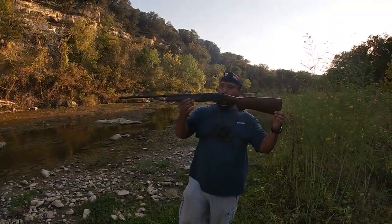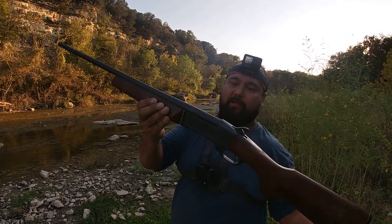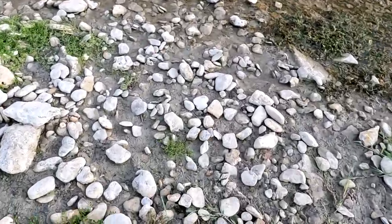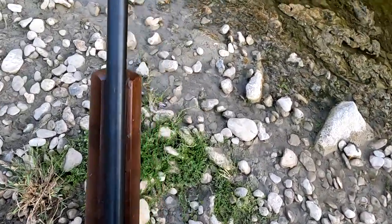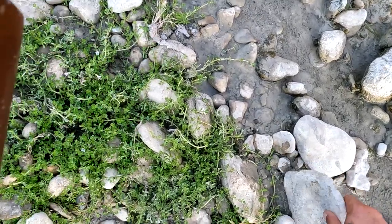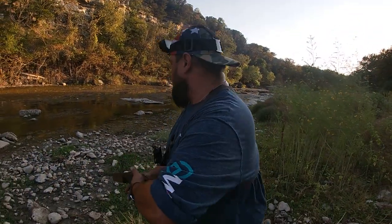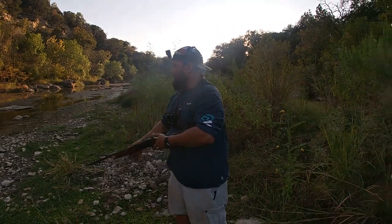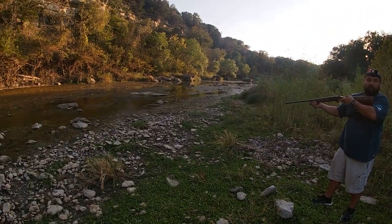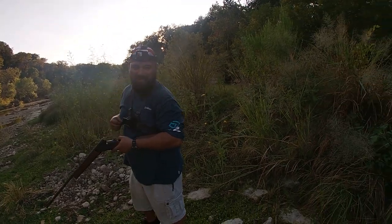So here we are with Kenneth's grandma's 410 gauge. It's an old antique gauge — kind of a decoration that was up on top of that bar for a little while. But let's see if it fires off. We'll get a rock here as a target and see if we can't pop off one. Alright, let's see if we can go. We got to pick up our rounds, guys.